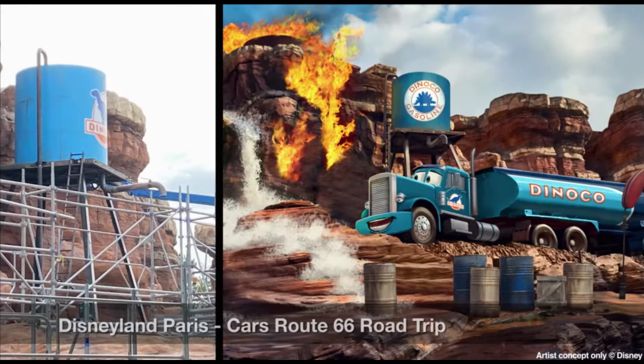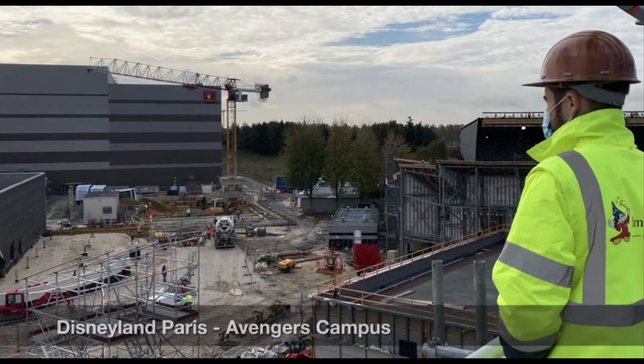Moving on to other portions of Disneyland Paris, we have the Walt Disney Studios Park - not Disneyland Paris proper - the second park. We have the Cars Route 66 Road Trip attraction, and as you can see the former Blast Canyon area is being painted in the blue Dinoco color scheme, so that should be cool. Avengers Campus in Paris is just on the other side, on the west side.